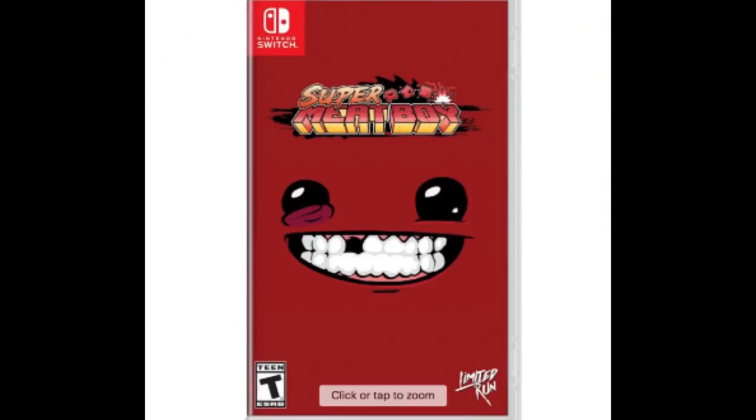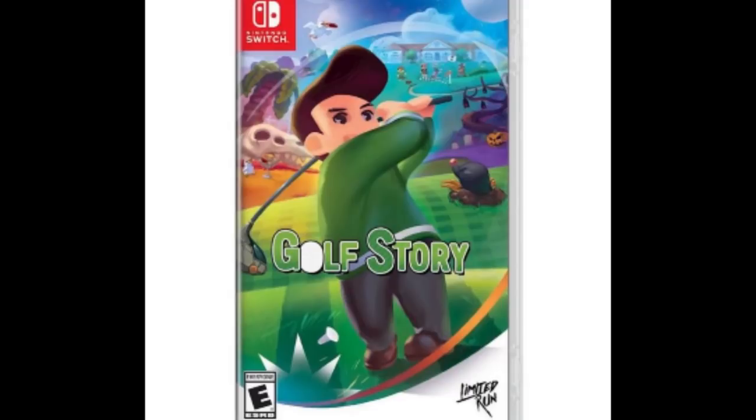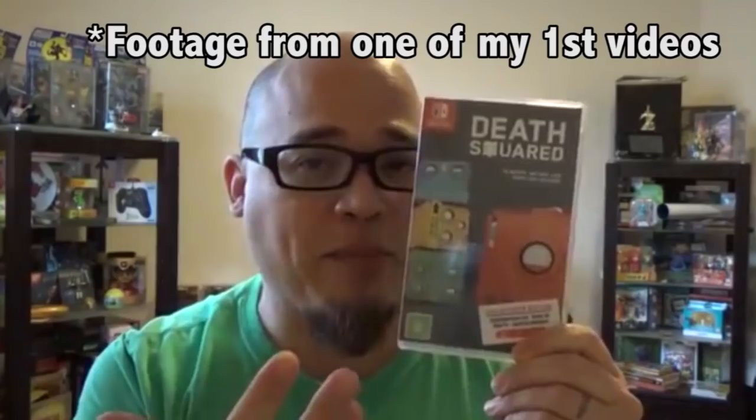Undertale is a Best Buy exclusive, but if you go to the publisher Fan Gamer's website you can get a collector's edition — not Best Buy's website, the publisher's. That's the point: you have to look everywhere for these collector's bundles. Best Buy will also carry Meat Boy and Golf Story, which are Limited Run Games that Best Buy placed an order for, so those versions will have a different cover.